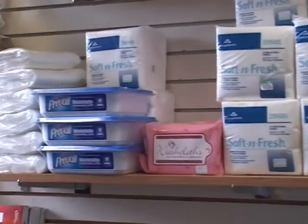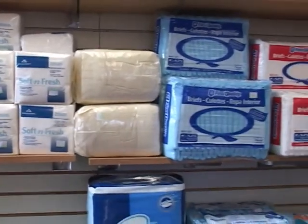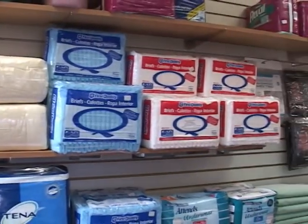Our incontinence products, ranging from adult briefs to pull-ups, to pads, and anything for your incontinent needs — we have a full line available in the store at any time.